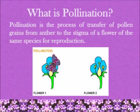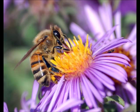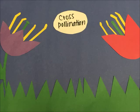Pollination is the process of transfer of pollen grains from anther to the stigma of a flower of the same species for reproduction. Some flowers can pollinate themselves, but most need help from an insect or animal. This is called cross-pollination.